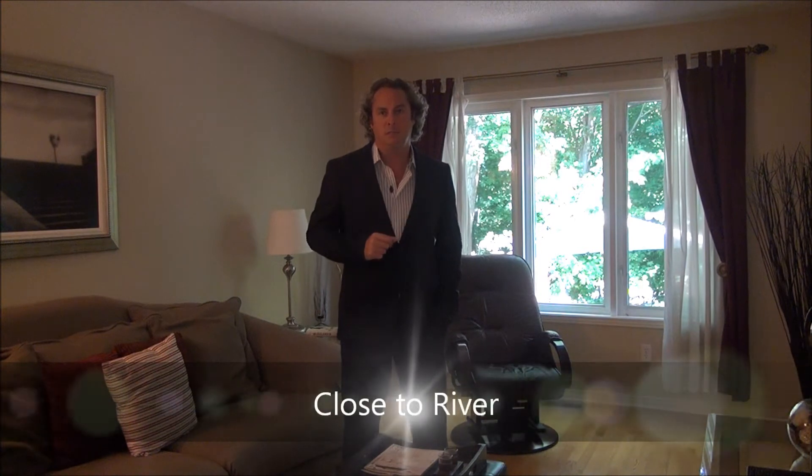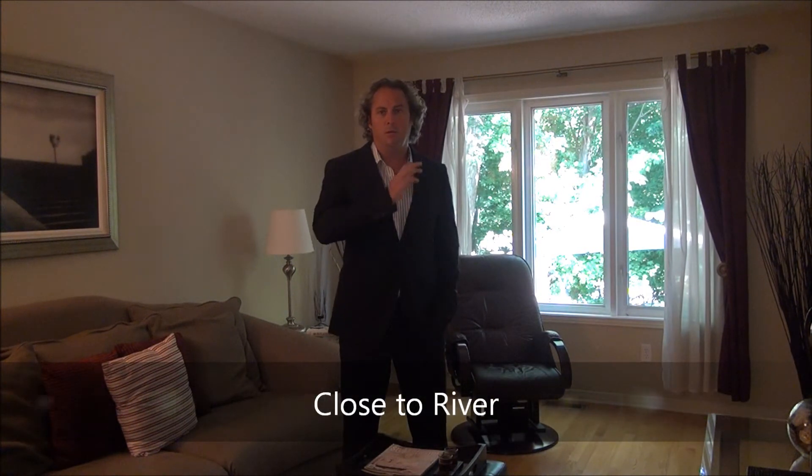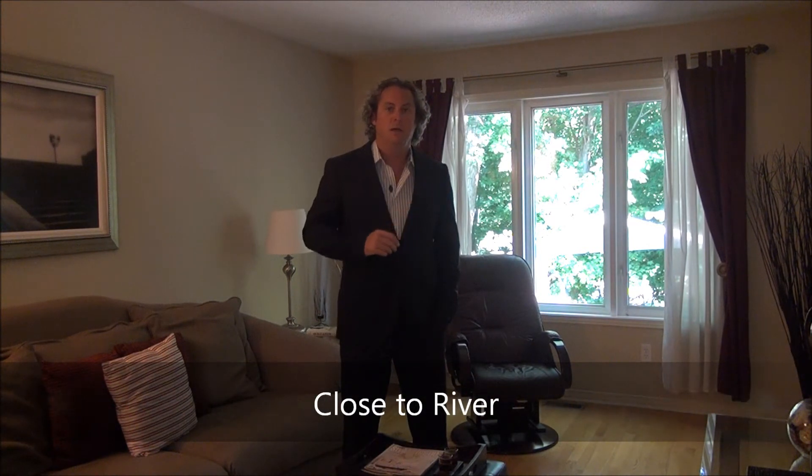Chatelaine Village is a neighborhood quick and convenient to the Queensway, walking distance to the Ottawa River, close to the beach, close to shopping and recreation. Absolutely fantastic and very private neighborhood.